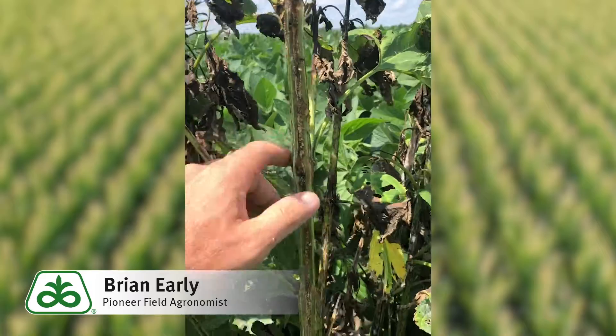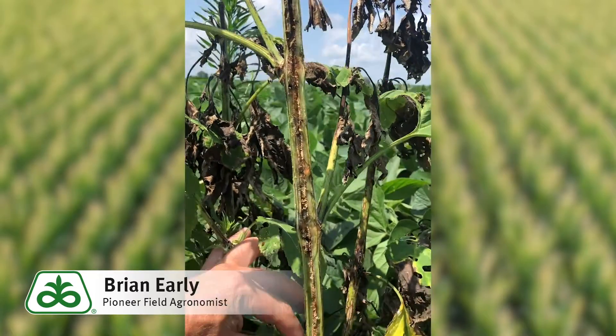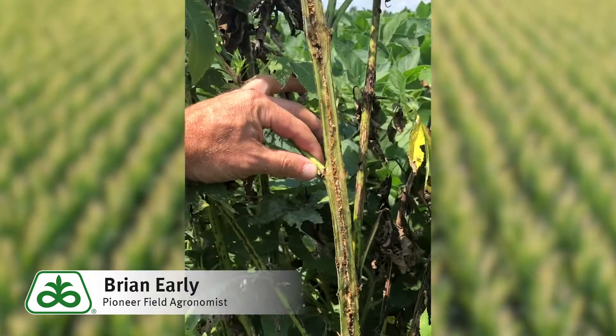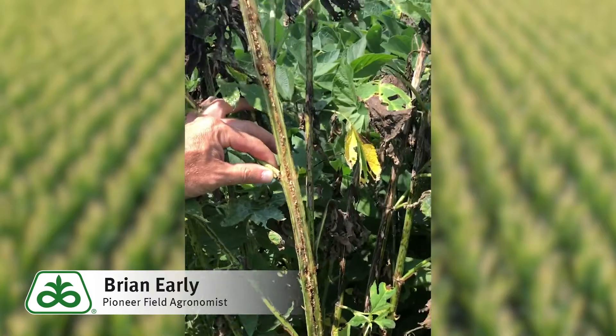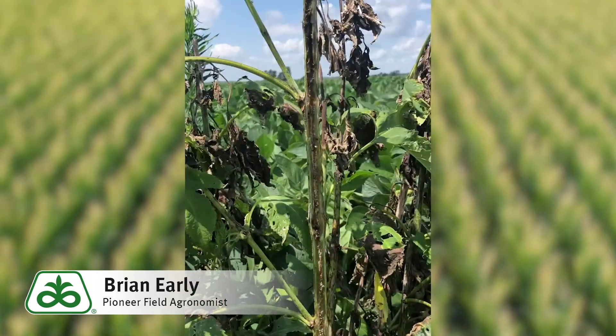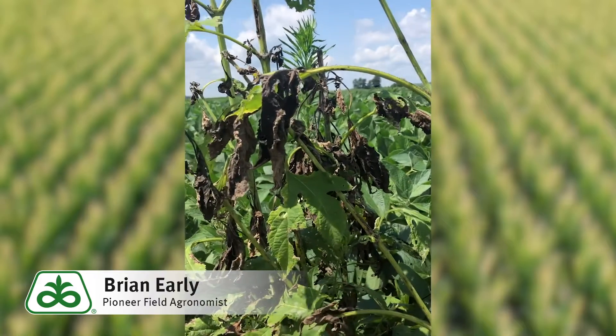I did a cross-section cut carefully through it, and what you'll see on this ragweed is that we have a tunnel all the way through there, and that's from a stalk borer. A lot of times these giant ragweeds get big and we can't kill them — you'll find stalk borers in there, and this tunnel is messing up the translocation of herbicides up and down the plant.